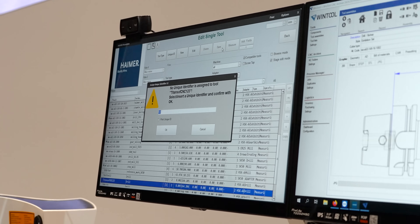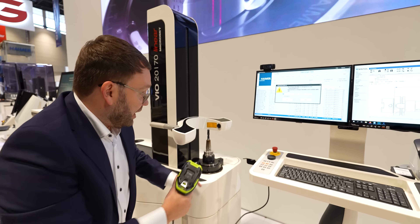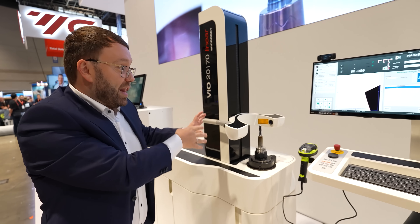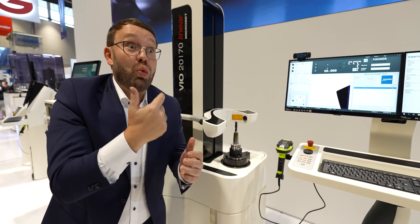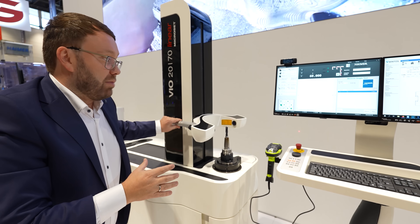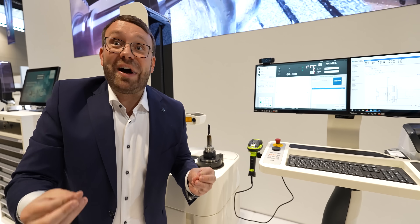So that means it now tells me: link this tool drill to a unique ident number — and it's linked. So whenever this tool comes again, the pre-setter identifies it, knows which measuring routine it has to do, what it has to measure. And that's a real revolution in pre-setting because with this technology you can fight the skills gap.